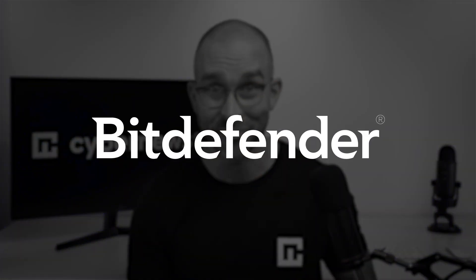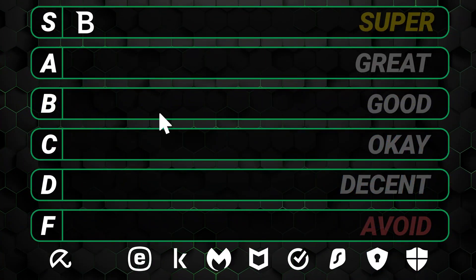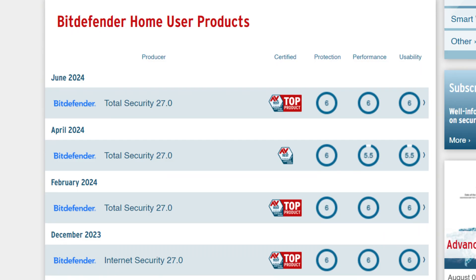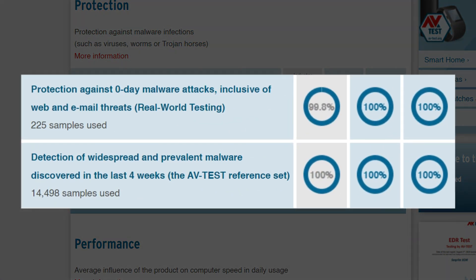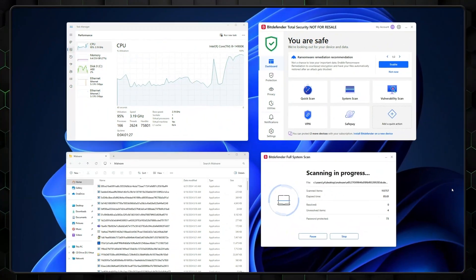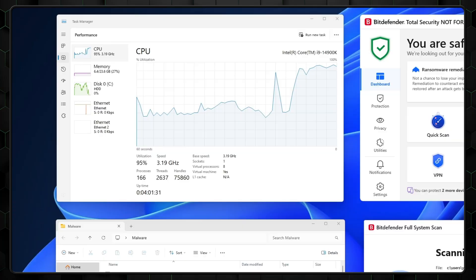Our first contender as a top antivirus has to go to Bitdefender, a provider we've tested too many times to count at this point. To rank on the S tier, an antivirus provider must have excellent malware detection rates, which Bitdefender does. As you can see from independent test results, this app has consistently received above-average results when it comes to blocking threats in both categories. Though the scans are super thorough, they can also be heavy on system resources, so keep that in mind.